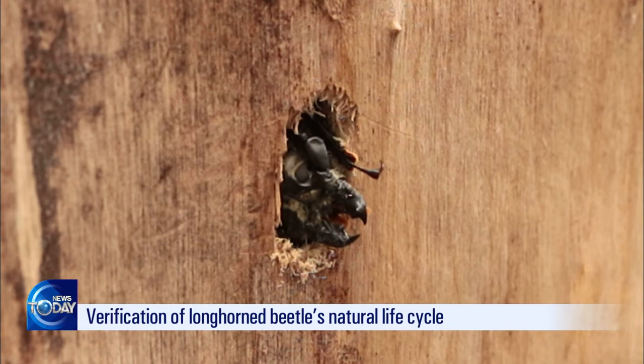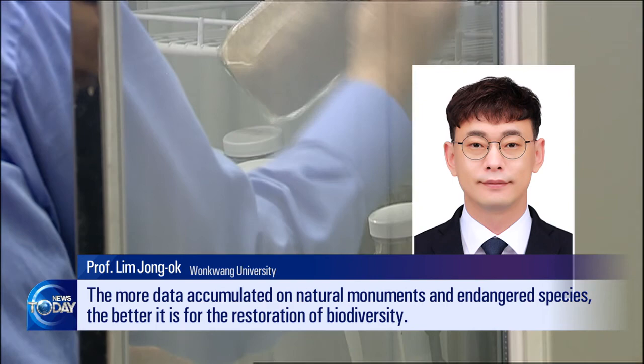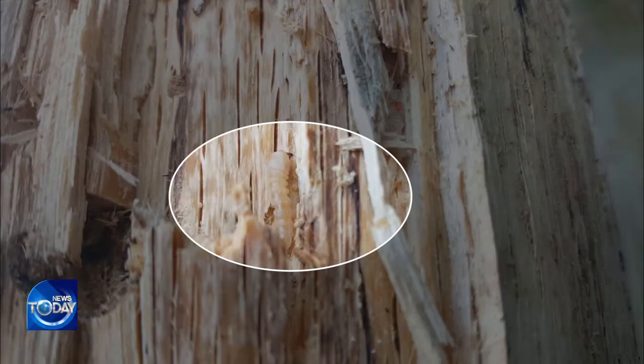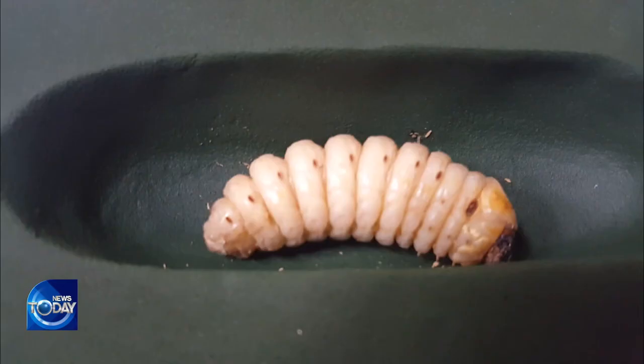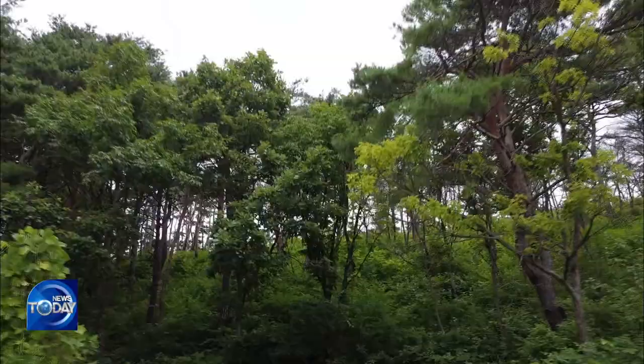Until now it was unclear how long it took for longhorn beetles to grow inside trees and emerge. The latest study found that it takes about four years. The institute will continue its research into the beetle's natural life cycle, studying climate conditions across various regions including Odaesan Mountain in Pyeongchang, Gwangyang in Jeollanam Province, and even Russia.